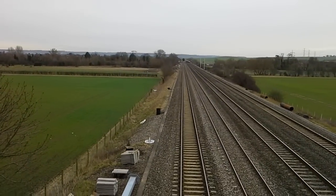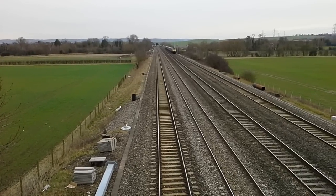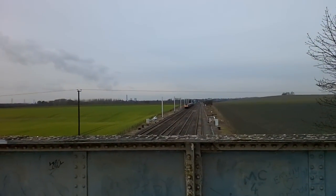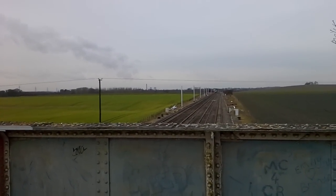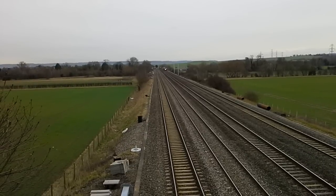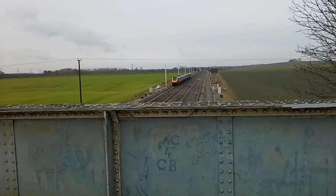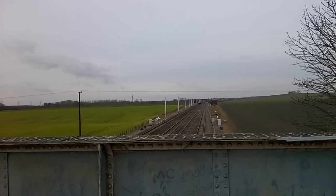And if we about-turn, we have another HST — she's going at full speed. 43137 with 159. Our next guest is going to be a Cross Country Voyager — this looks like one of the Supers. Nice little tone there, thank you very much. Couldn't see the numbers on the side; I think it was 221147, not too sure though.